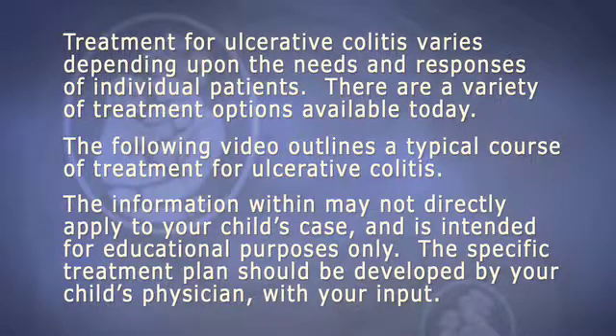Treatment for ulcerative colitis varies depending upon the needs and responses of individual patients. There are a variety of treatment options available today. The following video outlines a typical course of treatment for ulcerative colitis. The information within may not directly apply to your child's case and is intended for educational purposes only. The specific treatment plan should be developed by your child's physician with your input.